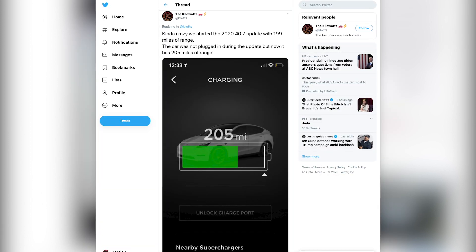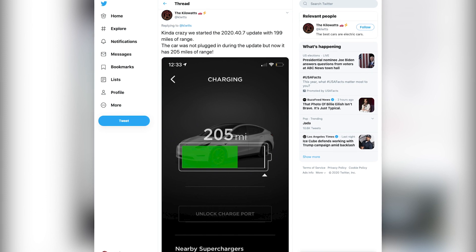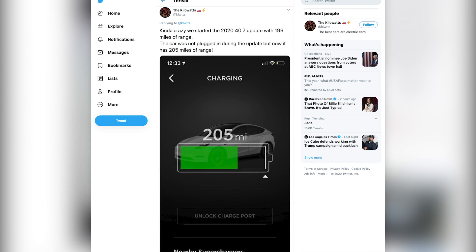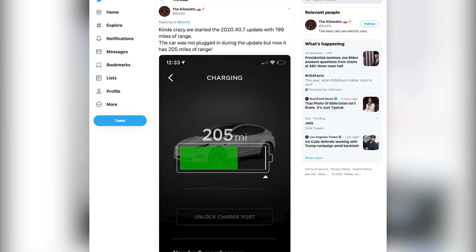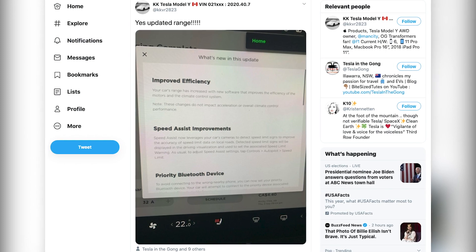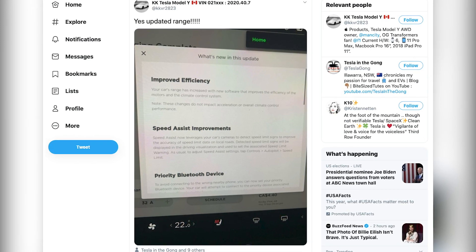This person is not the only one to get it. This person here, the Kilowatts, also has that same update, and they said that as soon as they finished updating they actually got 10 more miles of range just from the update alone — their little guess-o-meter updated. This individual here, KK Tesla Model Y, also received the same update with improved efficiency.